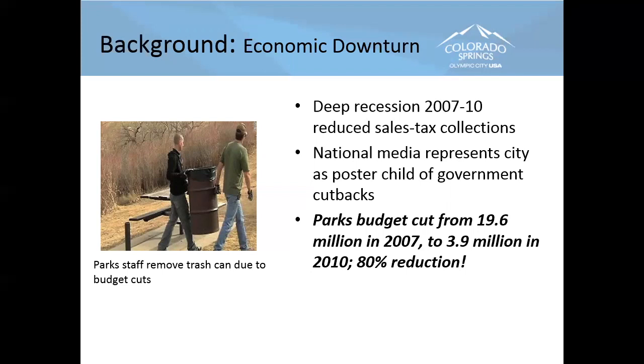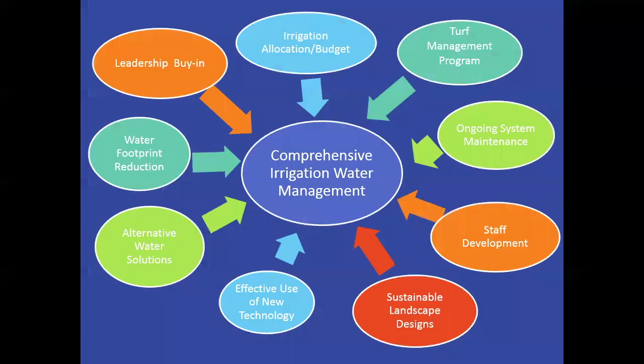The efficiency program meant going in, looking at all the irrigation systems, doing audits, looking for ways to improve efficiency. As we began to do that, we started noticing there was a lot of area we were irrigating that didn't really need to be irrigated. That led me to develop what I call a comprehensive irrigation water management plan. The key concept is water footprint reduction. We've done about 75 acres of native grass since about 2012.